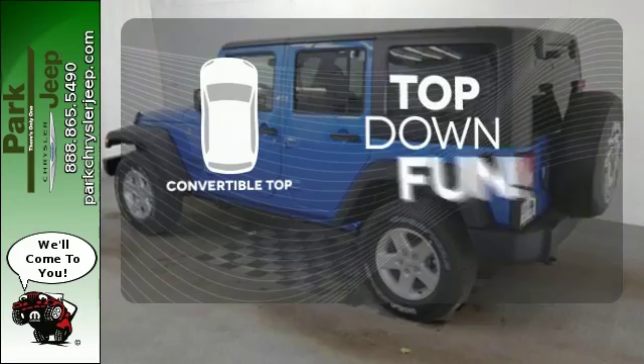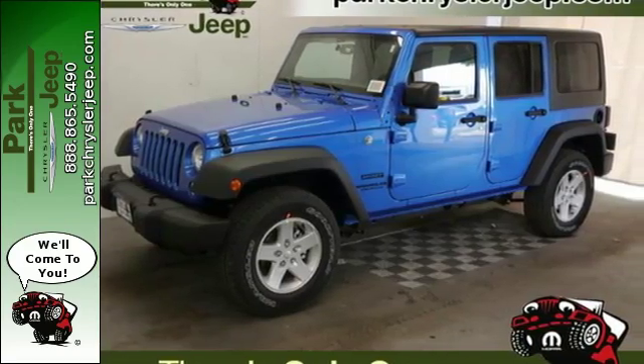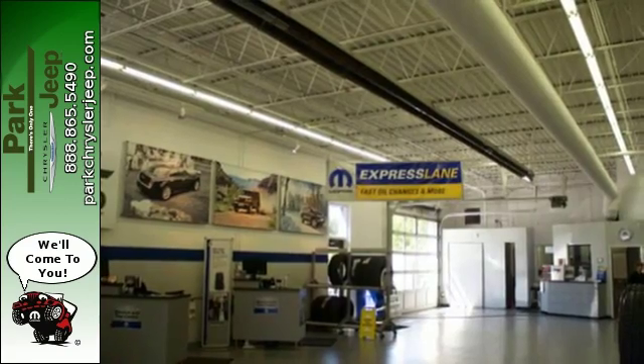Go topless with this convertible. Your status symbol, but much more than a trophy. Test drive this capable Wrangler Unlimited today.